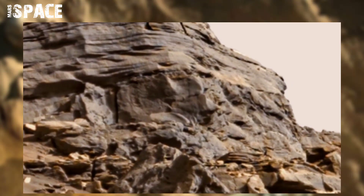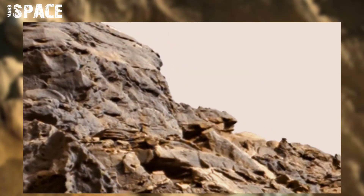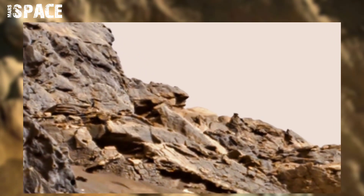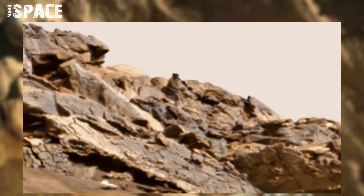The Curiosity rover is daily sending us new updates from planet Mars, and it's a long journey to science. We are watching new images from another world, from a distance of millions of miles.